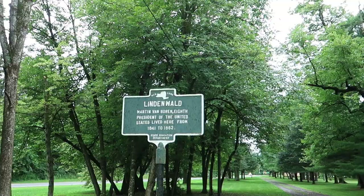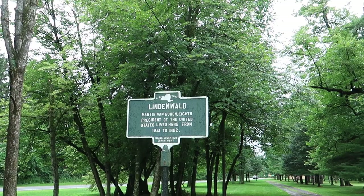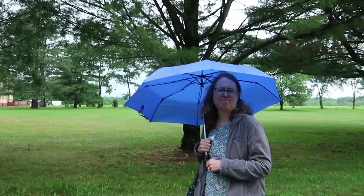As it turns out, Van Buren was originally from Kinderhook but did not build this house and property until after his presidency. Our interpreter told us that Van Buren was actually the longest-living ex-president to this day. Another interesting fact.